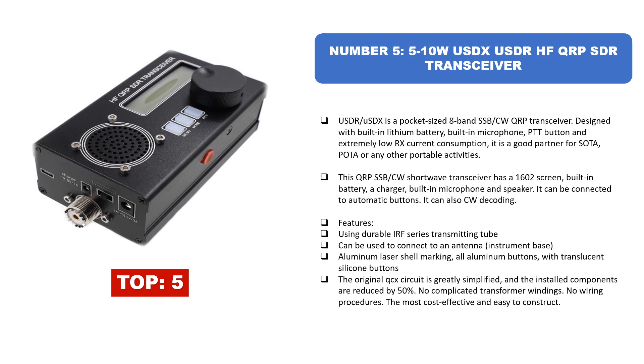Number five: 5-10W uSDX/uSDR HF QRP SDR Transceiver. The uSDR/uSDX is a pocket-sized eight-band SSB/CW QRP transceiver designed with a built-in lithium battery, built-in microphone, PTT button, and extremely low RX current consumption. It is a good partner for SOTA, POTA, or any other portable activities. This QRP transceiver has a 1602 screen, built-in battery, charger, built-in microphone, and speaker, and can be connected to automatic buttons and CW decoding.